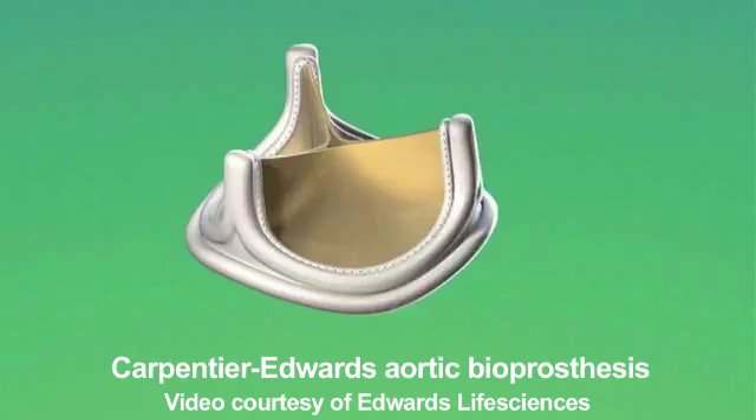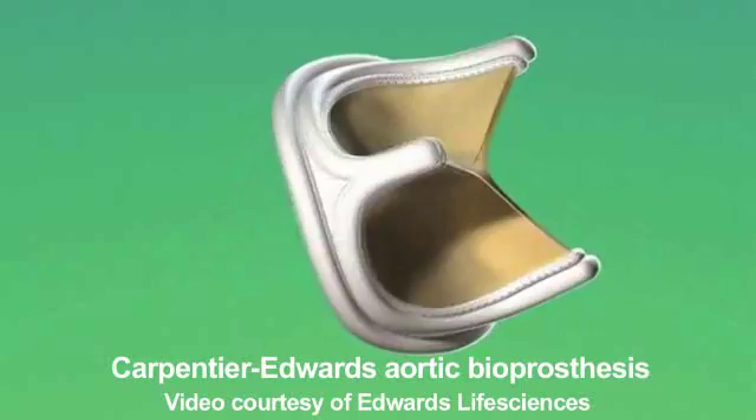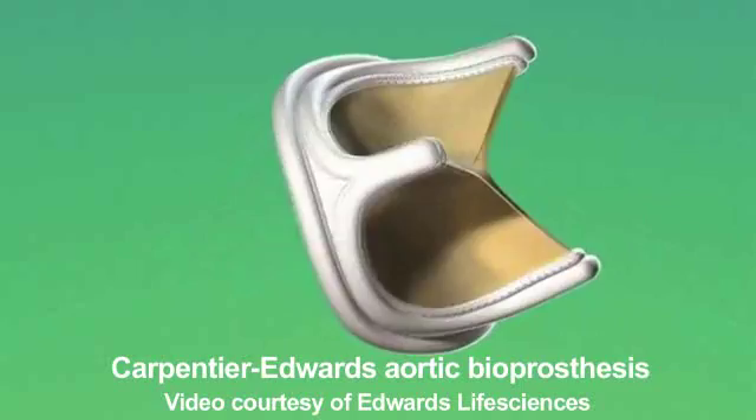Today, another surprise is the number of people who would like to have a bioprosthesis. 160,000 patients per year benefit from a valvular bioprosthesis directly derived from my work — which is, to my own surprise, still used today by all the companies over the world, who have probably forgotten that I am at the origin of this invention.